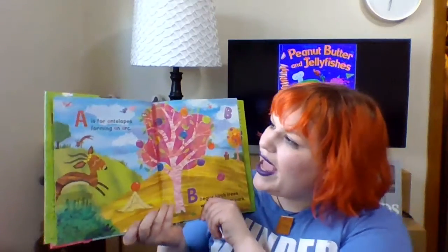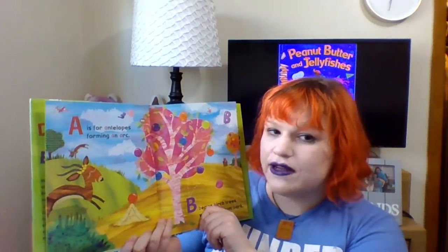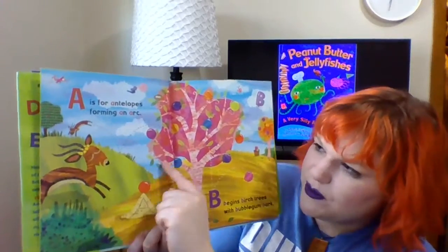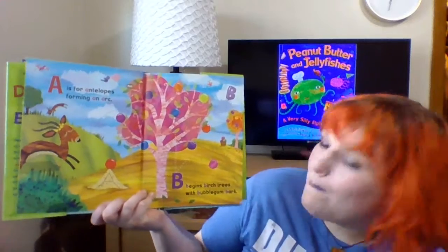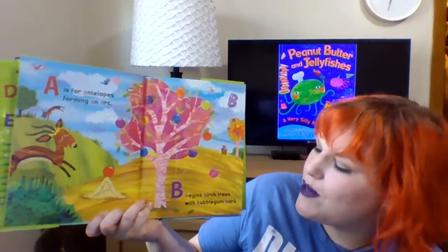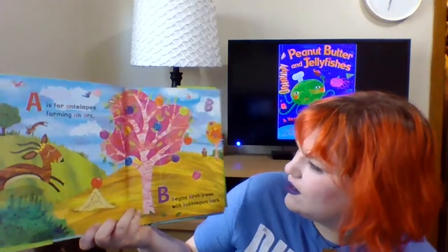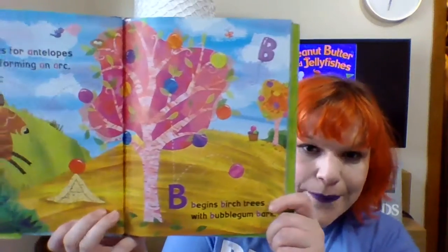A is for Antelopes forming an arc. Do you see how they're jumping? Jump! Whee! B begins birch trees with bubblegum bark. Birch trees with bubblegum bark.